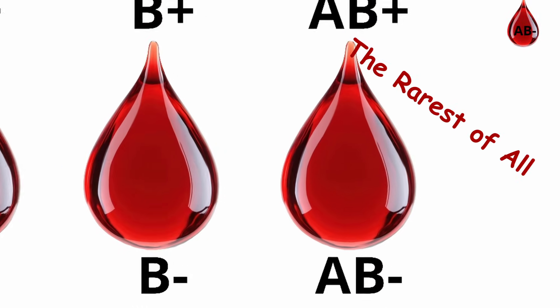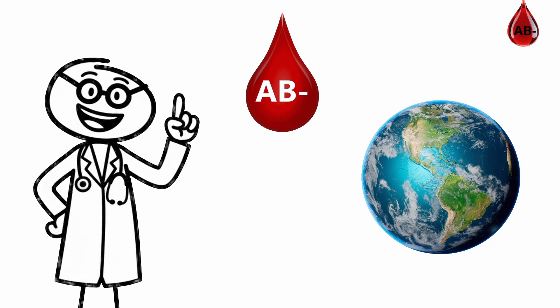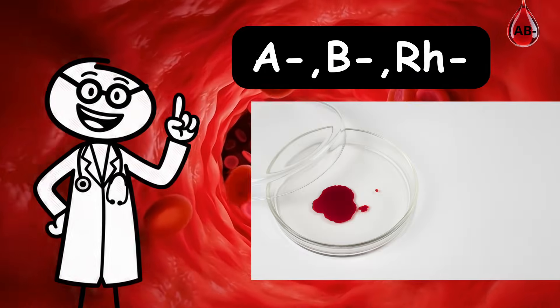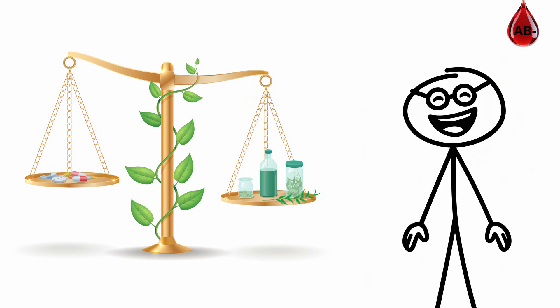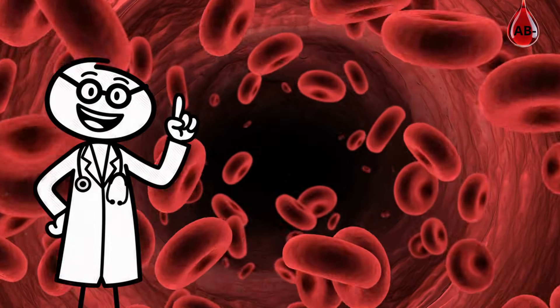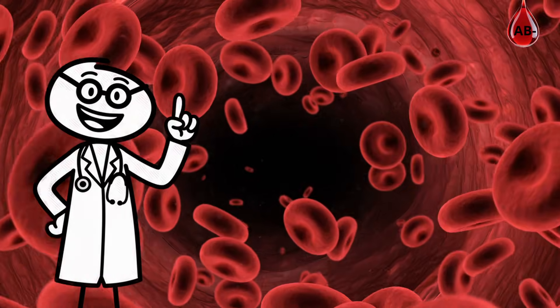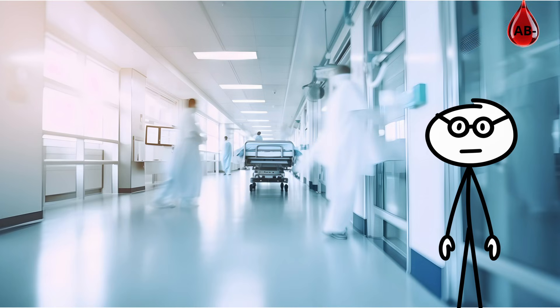AB-negative blood type: the rarest of all. AB-negative is the rarest blood type in the world — less than 1% of people have it. It's a perfect mix of A, B, and RH-negative traits, built for balance and precision. AB-negative is a universal plasma donor, meaning your plasma can help anyone regardless of their type. Hospitals depend on it for critical cases and newborn care.